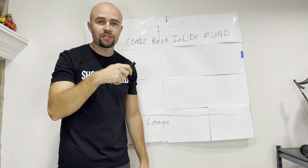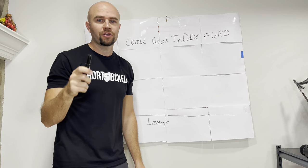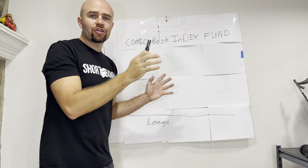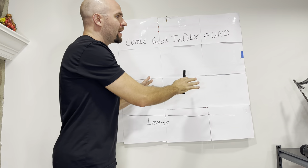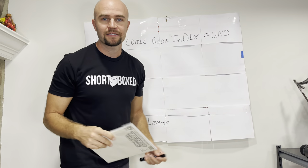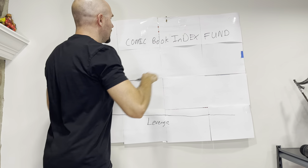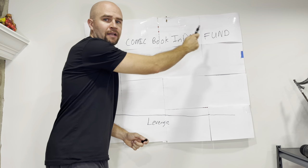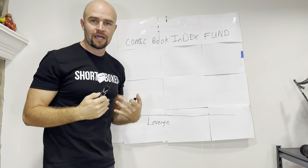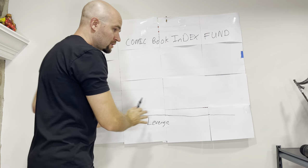Hey, thanks to Nice Guys Comics for sending you my way. We've got a whiteboard special here on Snickle Fritz Comics. You know I'm serious when I'm talking whiteboard special. With the whiteboard I always break it down because I'm midwest nice — I'm super midwest nice. By the way, buy my comic book, because I'm a nice guy just like Nice Guys Comics. The thing I want to talk about today is the comic book index fund.